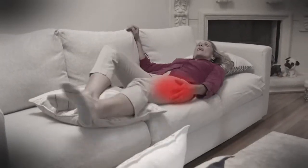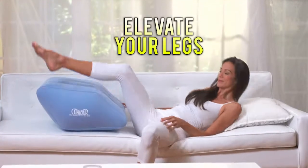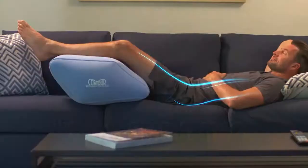But if it's not the right angle, it's not effective. Try the Contour 2-in-1 Leg Relief to elevate your legs to the perfect angle to help ease aches and pains, soothe swelling, vein problems, poor circulation, and more.